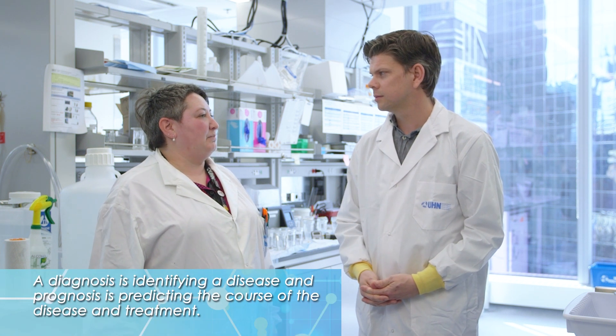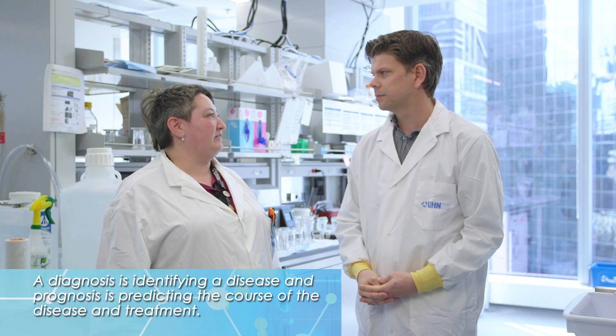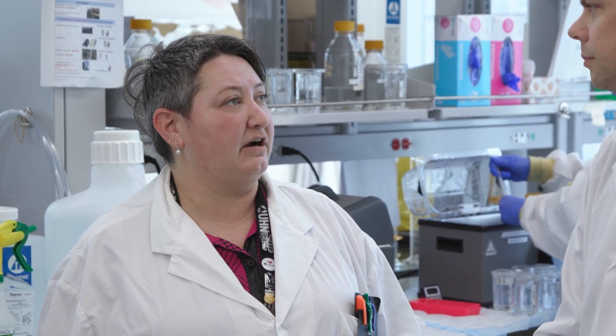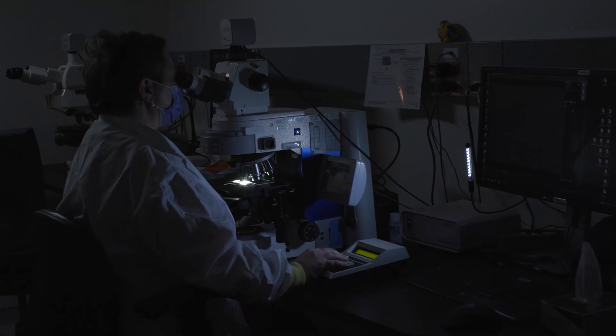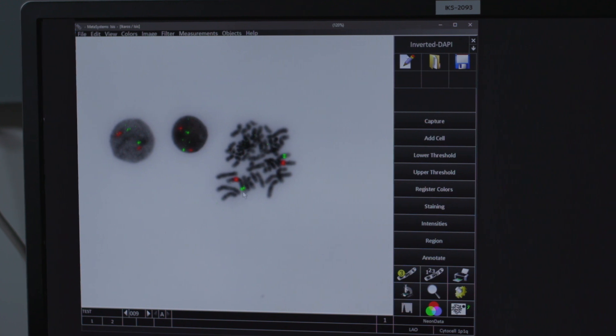And why are you looking for this kind of thing? Most of the tests that come through here — since we're a prognostic lab instead of diagnostic — the doctors are aware of what they're asking for. So when they send us something for diffuse large B-cell lymphoma, we know they're specifically looking for a set of three probes: MYC, BCL2, and BCL6. The same goes for a lot of other panels that they request from us.